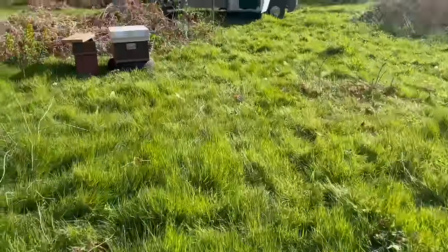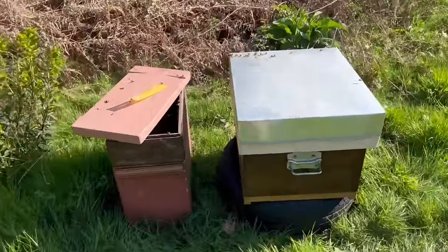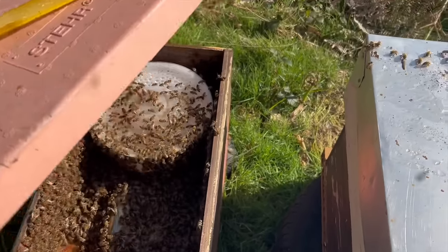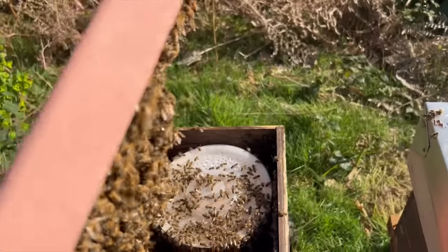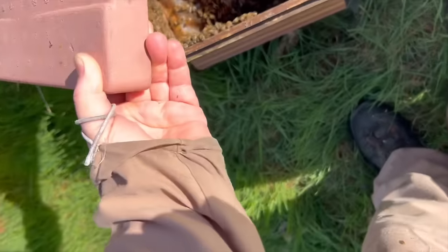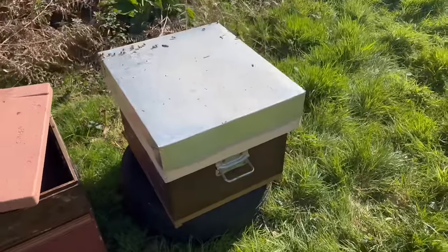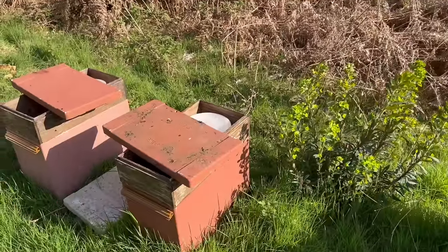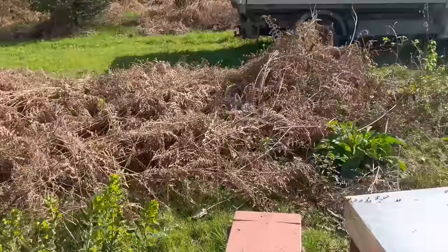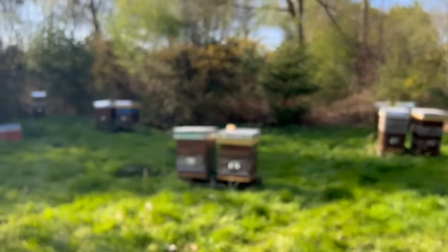I've got these really strong nucs to transfer over to hive equipment first thing in the morning. You can see how strong they are. I hate this - too many bees - they're just waiting to go, but there are no queen cells. I've just transferred this one because this is the only hive I had spare. I would have done all three, but I just couldn't, so I've got to come back here again tomorrow, which is a bit of a pain. All been supered - I've got two supers on.